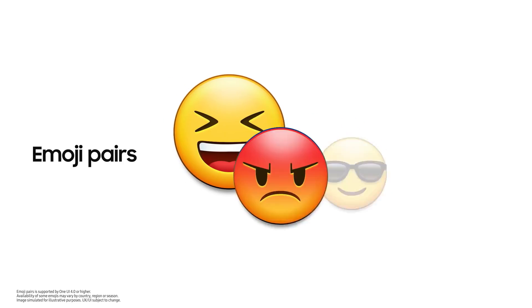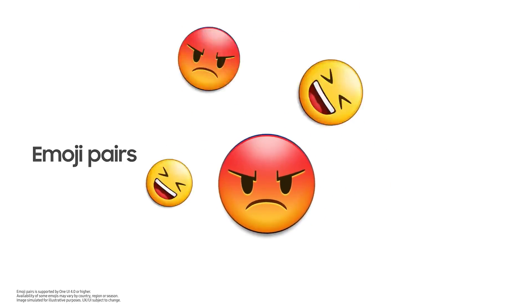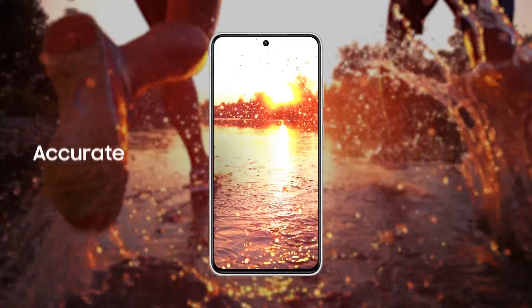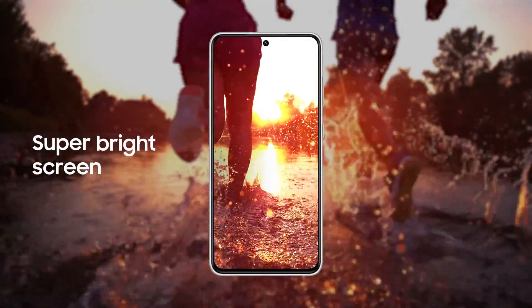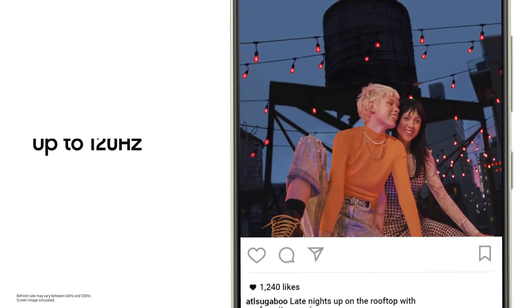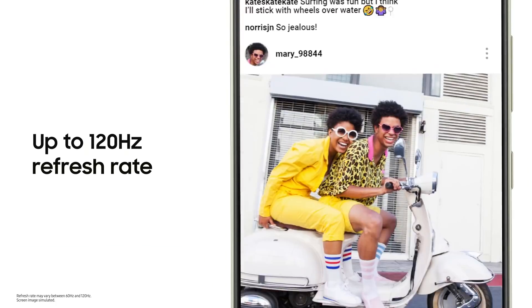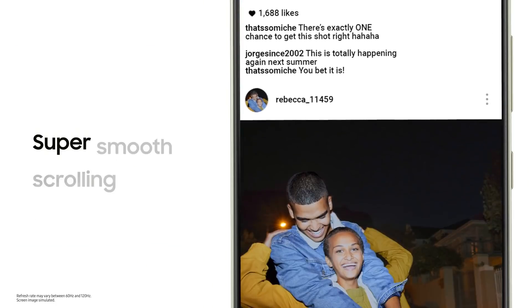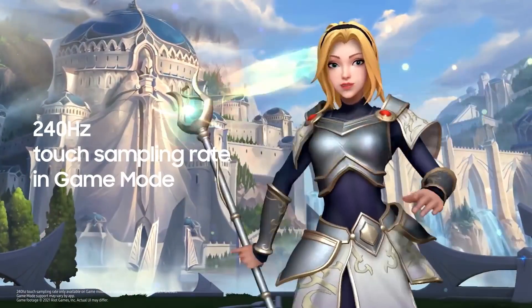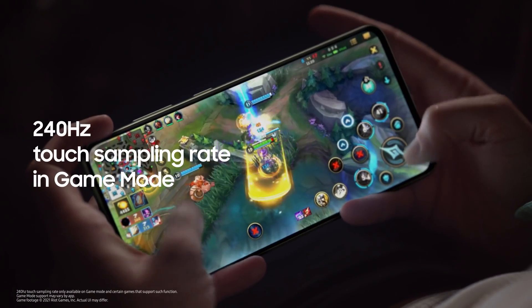One UI 4 opens new ways to enjoy the Galaxy S21 FE, and its extraordinary screen lets you enjoy all your favorite content. The beautiful 6.4-inch display delivers incredibly accurate colors and a super bright screen, while the smaller bezel provides a more immersive viewing experience. With a 120Hz refresh rate your interaction with the screen is super smooth, and for gaming fans there's a special 240Hz touch sampling rate in game mode for the most responsive performance yet.